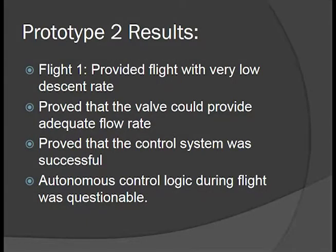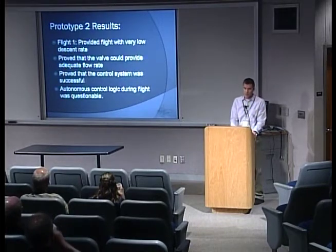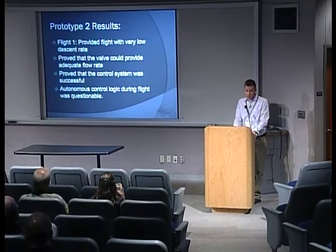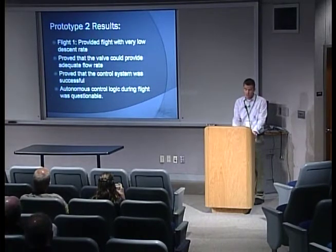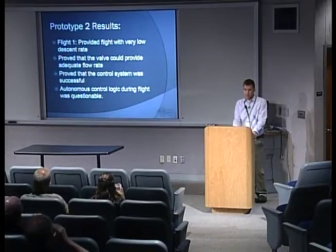Our results for prototype two: we only flew once, but it did provide a very low descent rate — we essentially vented a little too much helium, going into a very slow descent. We didn't have time to wait to see if it would reach float equilibrium. We terminated flight using our valve, venting as much helium as we could to cause descent. We proved the valve could provide adequate flow rate to achieve neutral buoyancy and to terminate the flight, and the control system was successful, though we had some questions about our autonomous venting software.